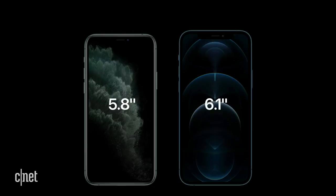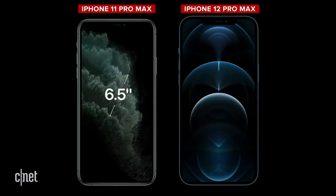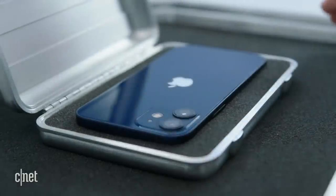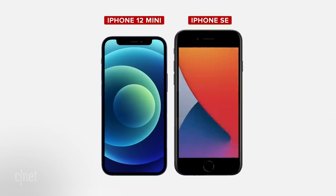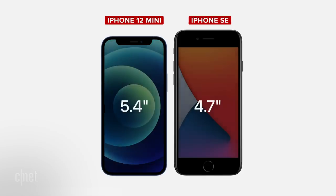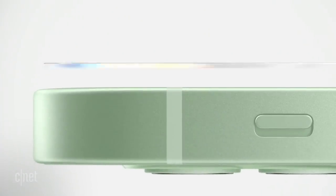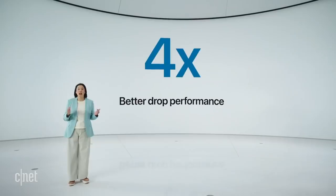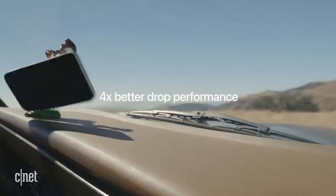The 12 Pro Max has a 6.7-inch display — the largest screen on an iPhone ever. The iPhone 12 mini has a 5.4-inch screen, which is larger than the iPhone SE screen, but without the big bezels, chin, and forehead, the body of the 12 mini is actually smaller than the SE. Apple worked with Corning to make the toughest screens on its phones, with glass infused with nano ceramic crystals. Apple claims four times better drop performance — four times the chance of your phone surviving a drop from your pocket.